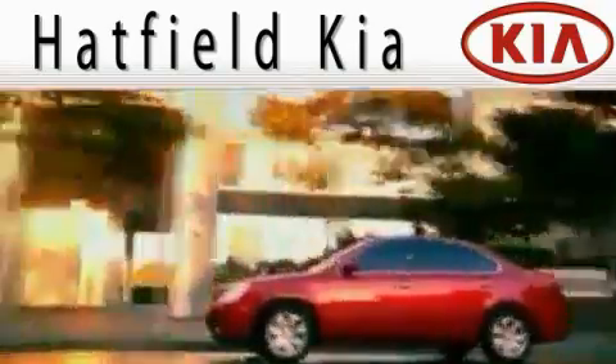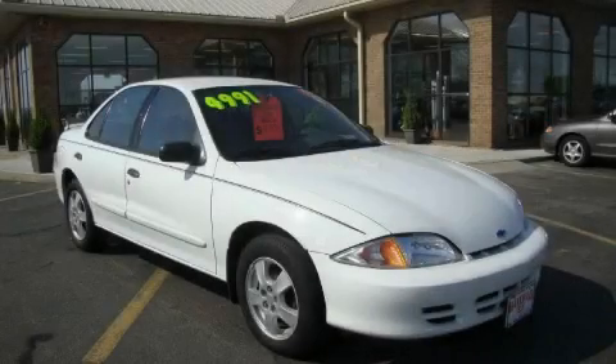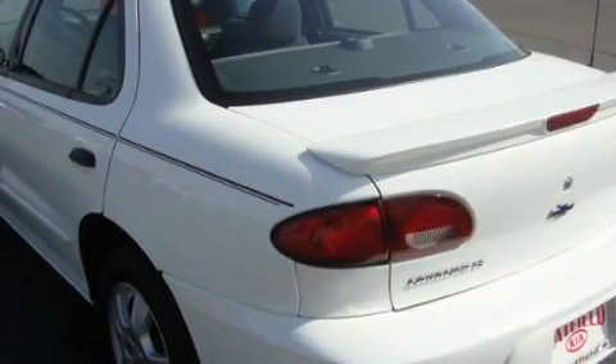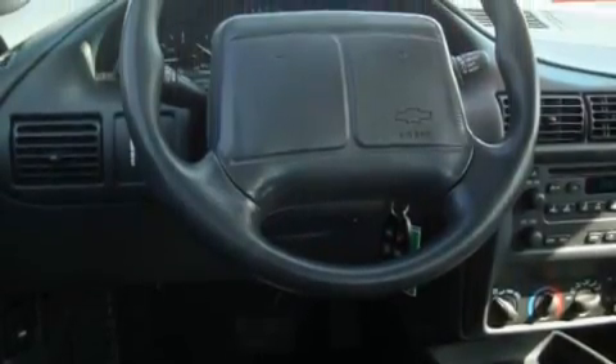Another fine vehicle offered by Hatfield Kia. This is a 2000 Chevrolet Cavalier. The solid four-cylinder engine connected to a four-speed automatic transmission provides fuel efficiency with enough power to zip around town. With an EPA estimated rating of 31 miles per gallon on the highway, this vehicle pays off in the long run.